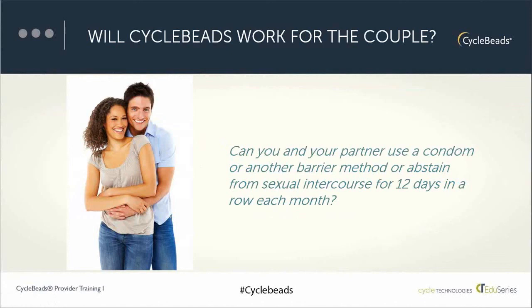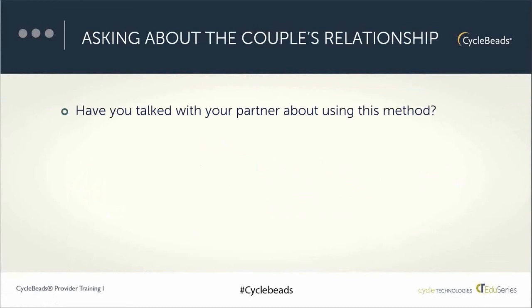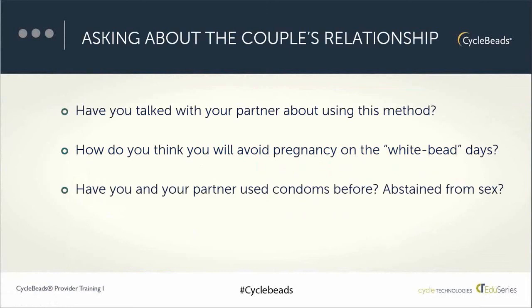Both the man and the woman need to be able to avoid unprotected sex on those fertile days, requiring partner involvement, partner support, and a plan they both agree on. Asking about the couple relationship is relevant not only for cycle beads but for other methods of family planning, as it helps the provider and patient talk about method suitability in the context of their intimate relationship. Many couples have expressed that using cycle beads actually enhances their partner communication and their relationship in general.